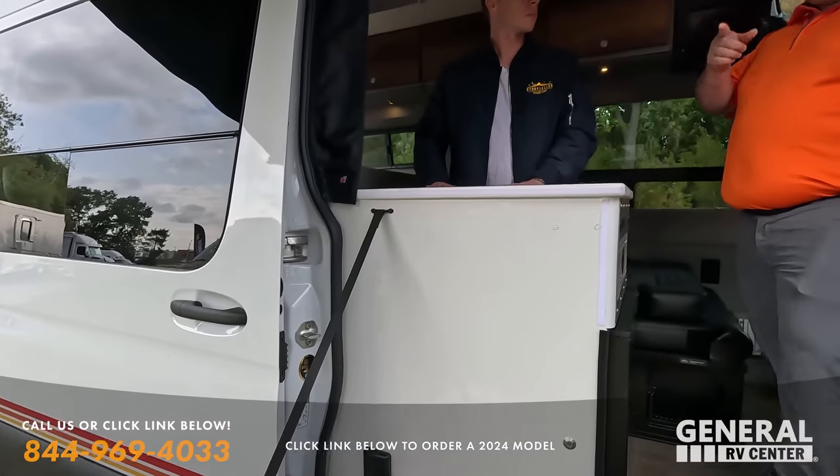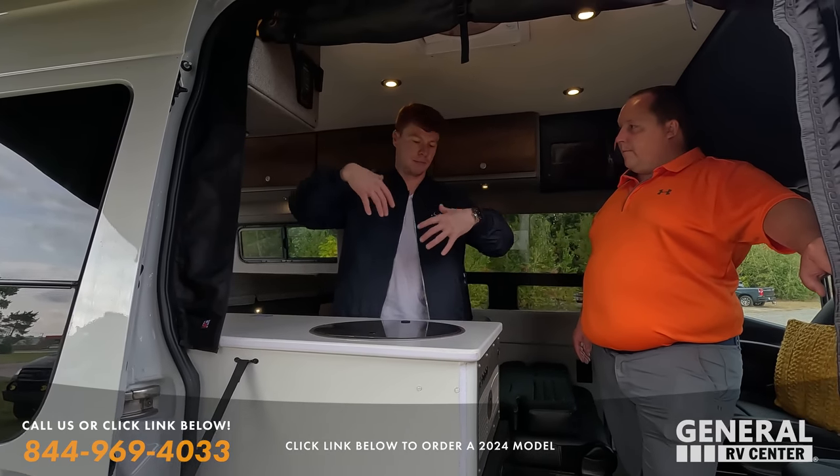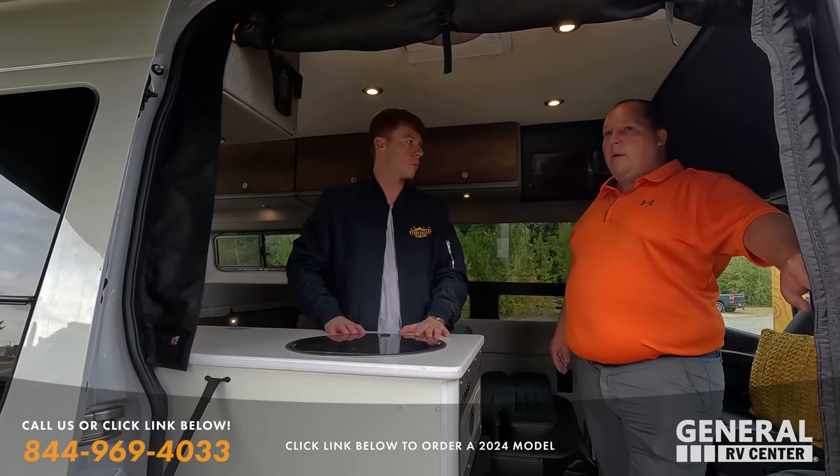Anything else before we look at the beast mode? I can show you some other things on the beast mode that are in this one as well. So we're going to move over to that. And before we take a look at beast mode, we've got to give a big shout-out to the sponsor of today's episode.